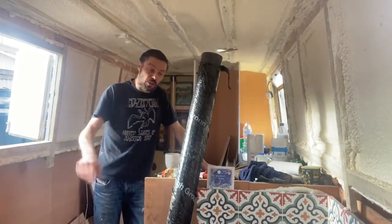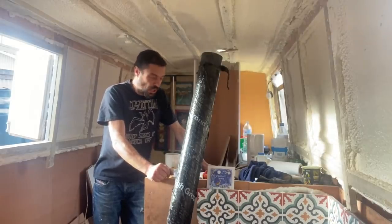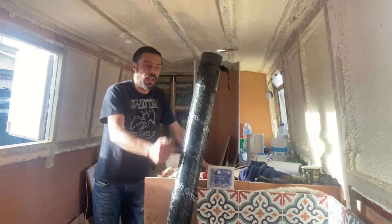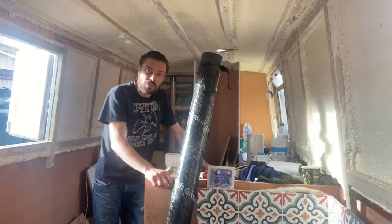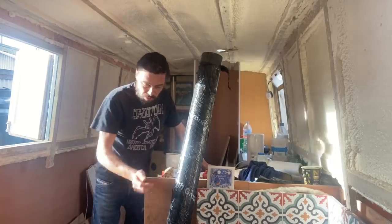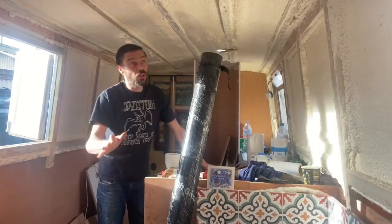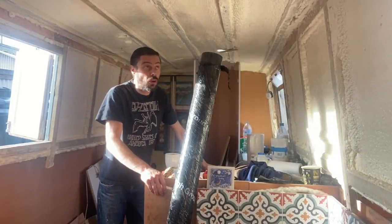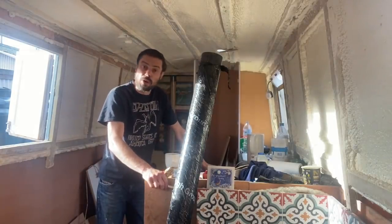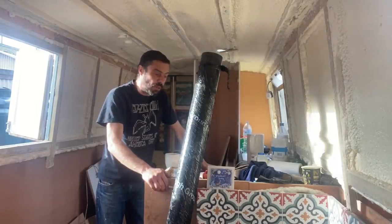The narrowboat aficionados amongst you will recognise that the flue here is not quite in its normal position. The reason for that is because last night we had rain coming down the side of the flue because the collar's not installed properly. So I had to remove the flue and replace it with a washing-up bottle, which worked fine. This needs to be trimmed down and Paul and I are going to get to that today, hopefully, and then we can get the fireplace installed properly.